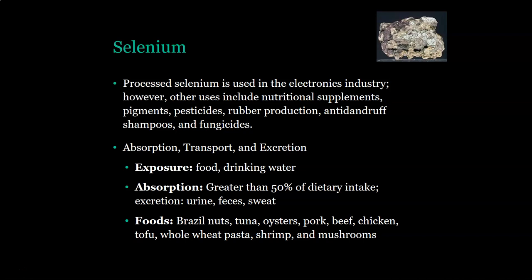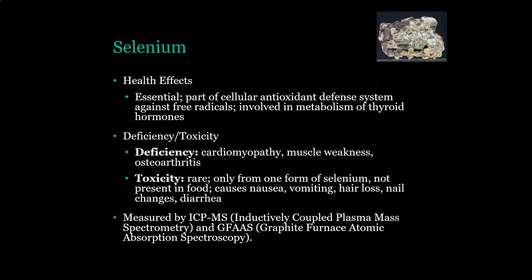Foods that contain selenium include brazil nuts, tuna, oysters, pork, beef, chicken, tofu, whole wheat pasta, shrimp, and mushrooms. Selenium is essential — it is part of the cellular antioxidant defense system and is needed to produce adequate thyroid hormones.